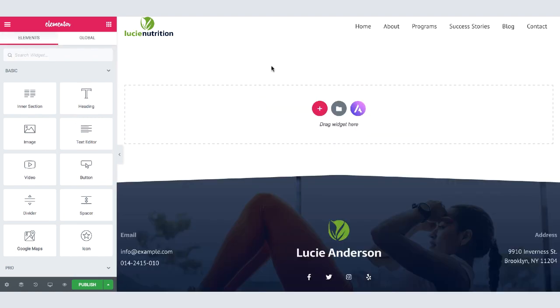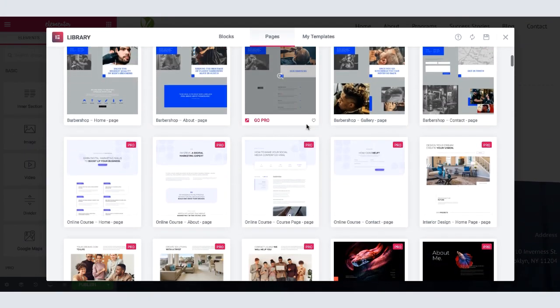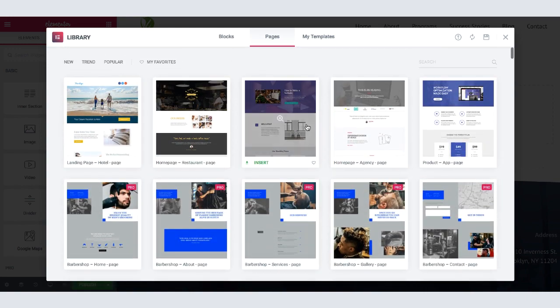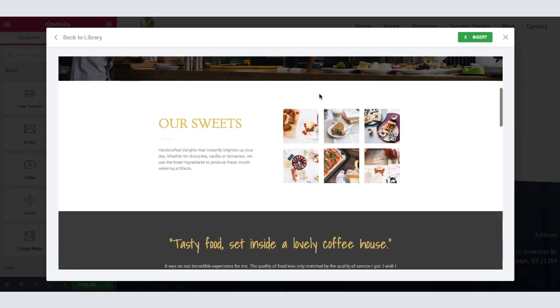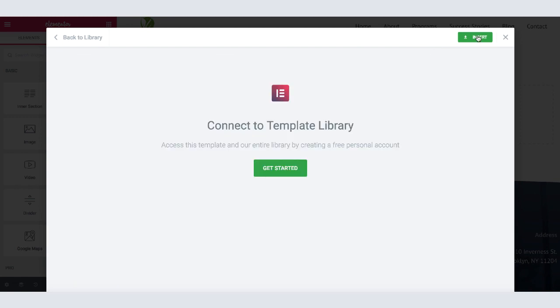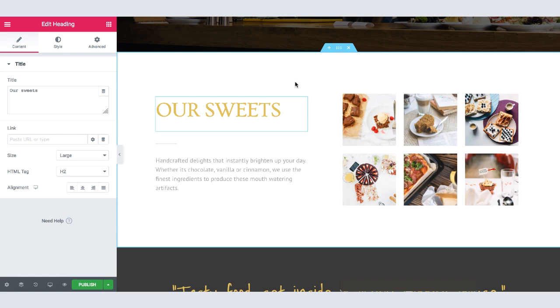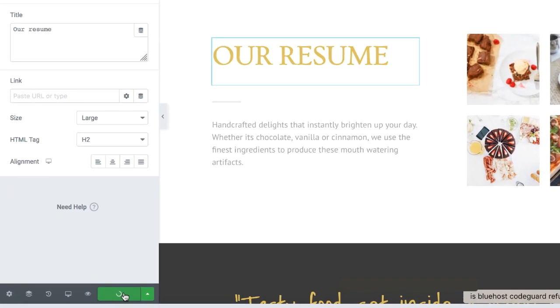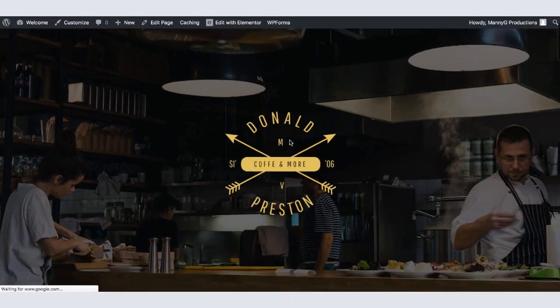The second way to create a page is by using templates — pre-built pages you can import into your site. Click on Add Template. You'll see many templates to choose from. Select the one you like and click to view the actual template. If you like it, click Insert to import it into your website. The template is now imported into your new page. Just like before, you can change any part of this page. After making your changes, click Publish, then Preview Changes to see the final result. And this is our new page.